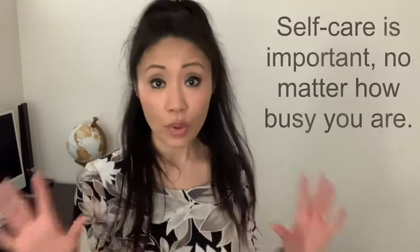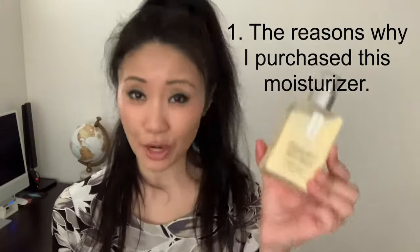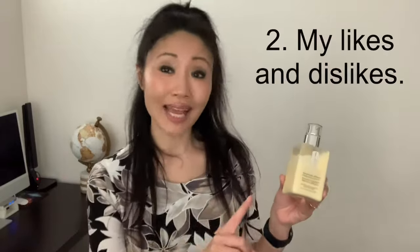As a busy working mom, I'm always running around and running out of time, but one thing I always prioritize is self-care and especially taking care of my skin. That's why for today's review we're reviewing the Clinique Dramatically Different Daily Moisturizer. Hi, welcome back to my review. Today's review covers: number one, what prompted me to purchase this; number two, my likes and dislikes; and number three, why or why not I would recommend it to you.